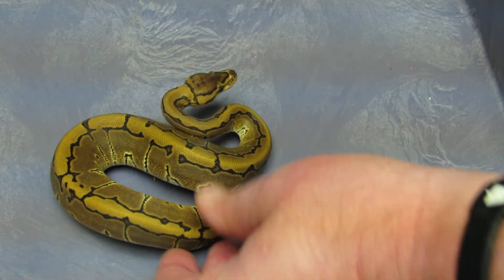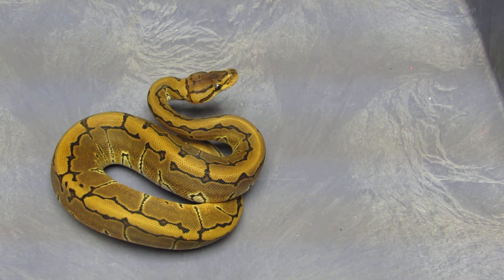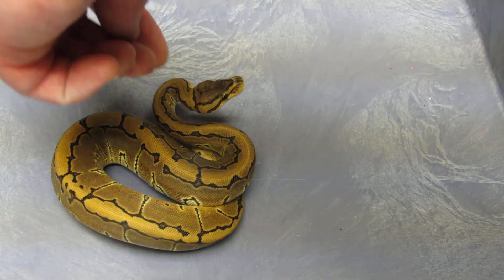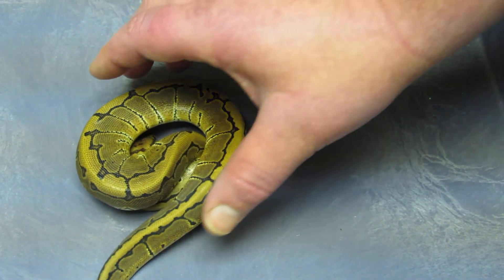I have one female pinstripe left from that clutch. She's ready to go — she's had a few meals. She was born in the clutch with the albino pin female. She wants to tag me! But she's a pretty girl. The other female went to my buddy Keith, and this girl is available.